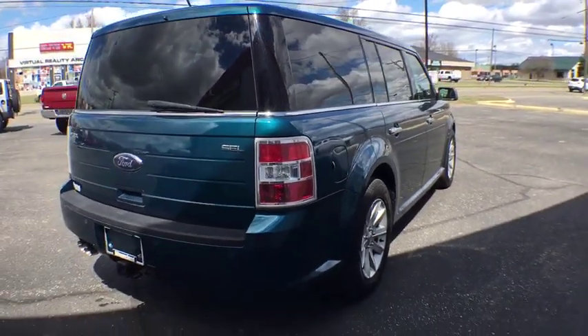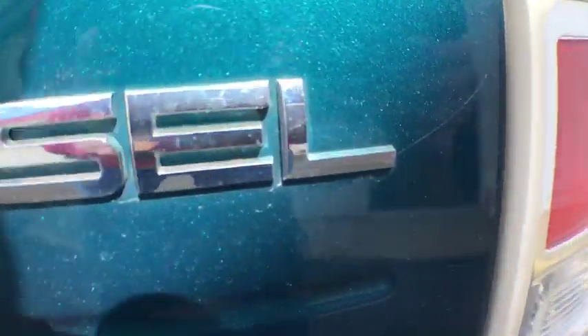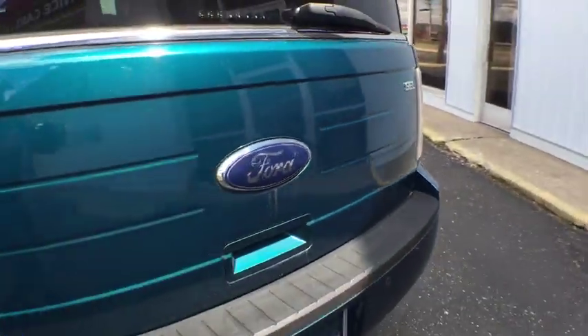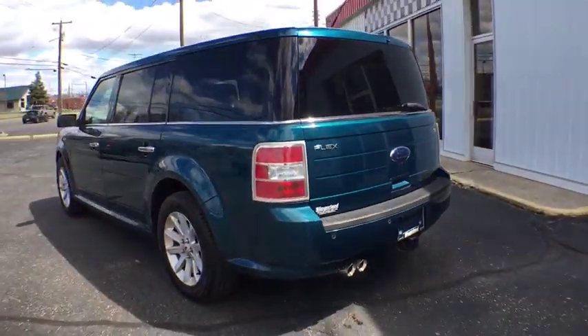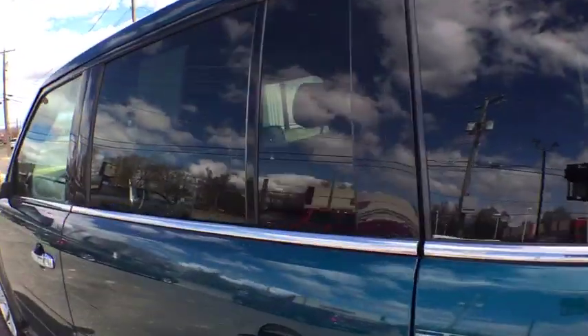Traction control, power passenger seat, dual airbags, power steering, alloy wheels, four-wheel disc brakes, universal garage door opener, CD player, power windows, fog lights, rear window defroster, compass, trip computer.